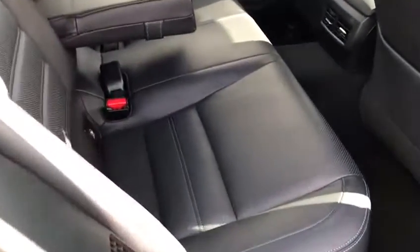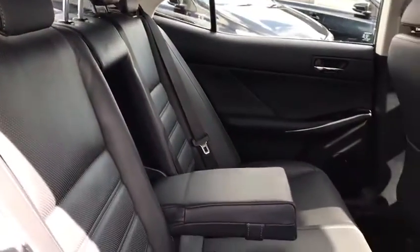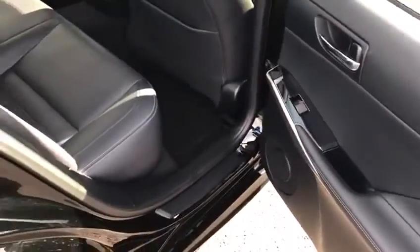In the rear you have three seats with two isofix child anchor points, centre armrest, full perforated leather interior, and untouched electric windows.